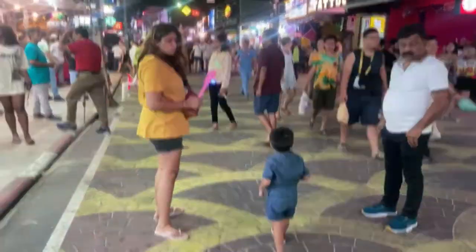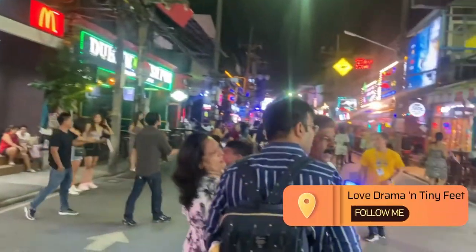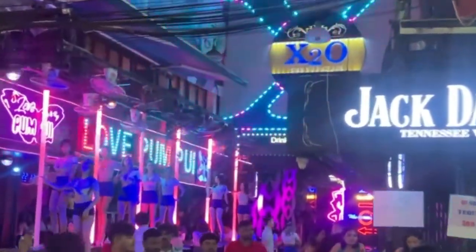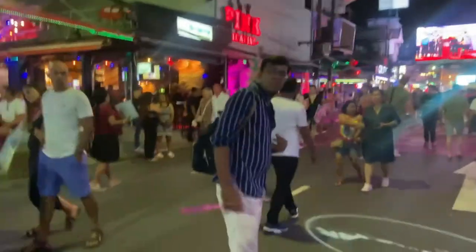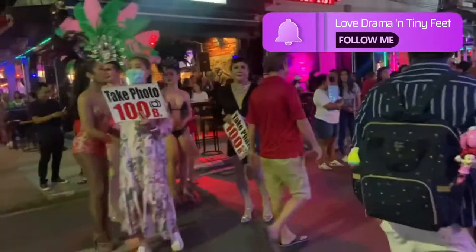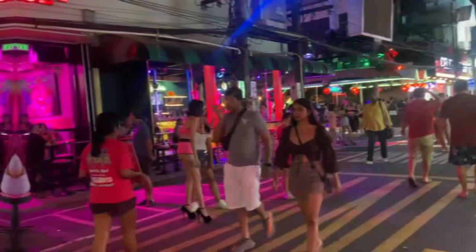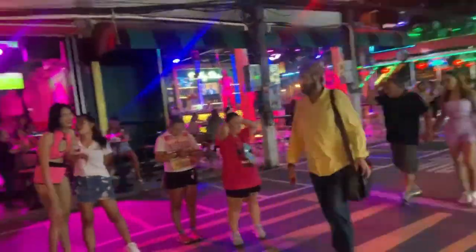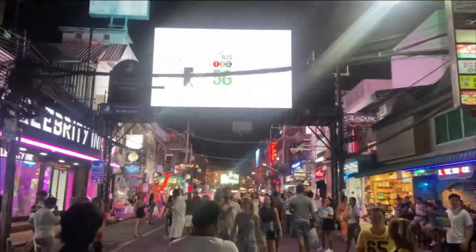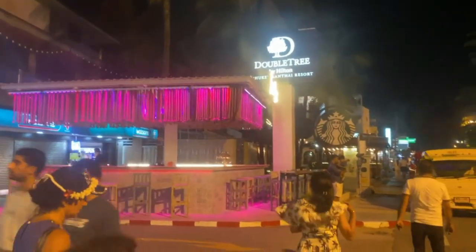Bangla Road is a particular road where all the pubs are — places for food and drinks, with very loud music. It is an entire market where you can go shopping. There are some dancers and you can click pictures with them. We wanted to take photos but we didn't get time. Agav was very cranky and hungry, so we stopped shopping and headed back.